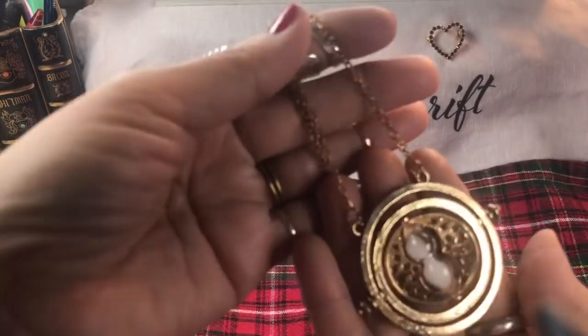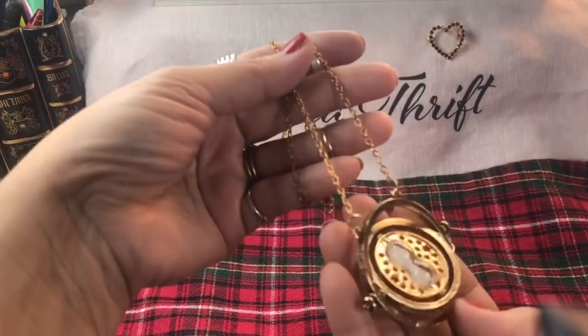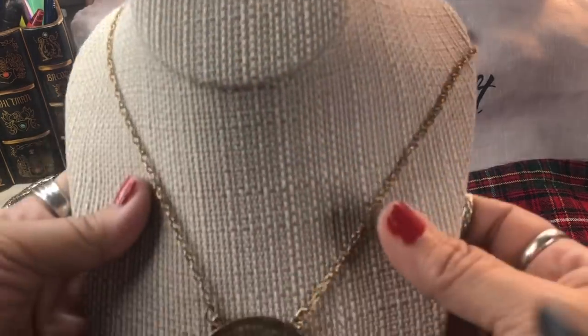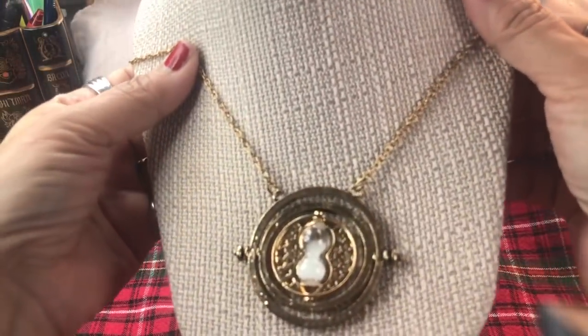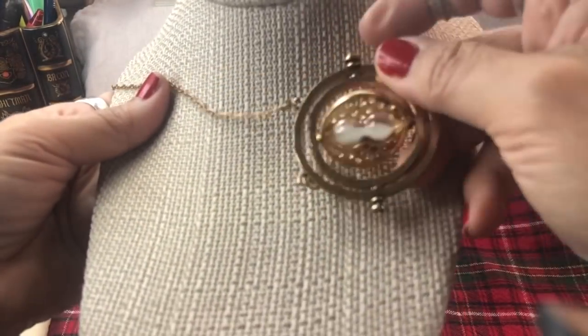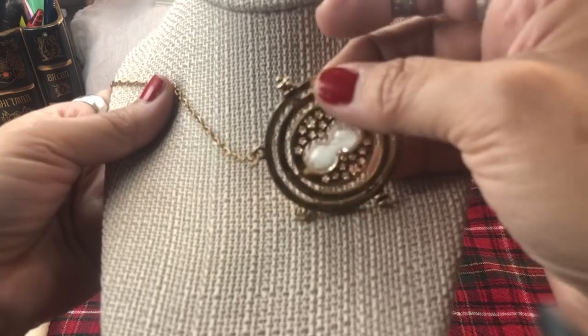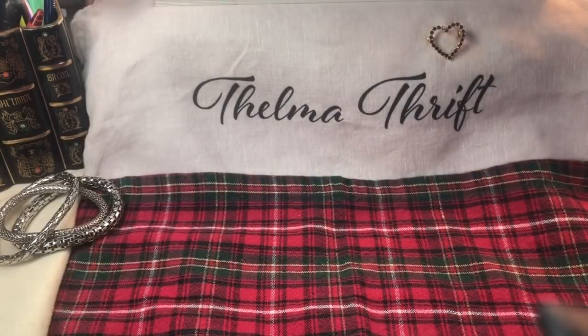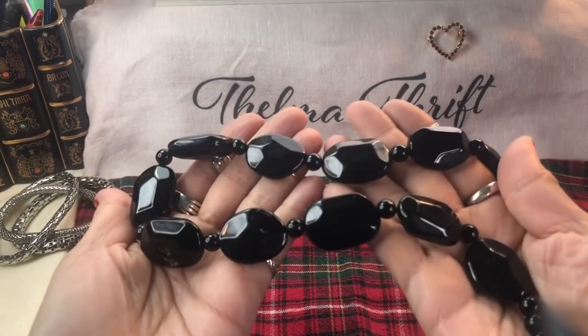Look at this little hourglass - that is darling! It's another one my daughter's probably going to want. Every time I see an hourglass it reminds me of the Wizard of Oz. That is so so nice - and it's articulated of course. Just acrylic, very pretty.